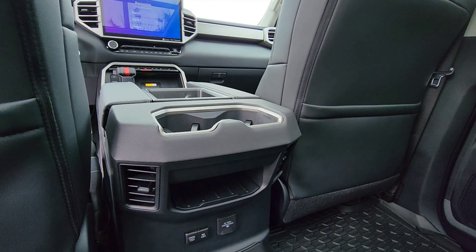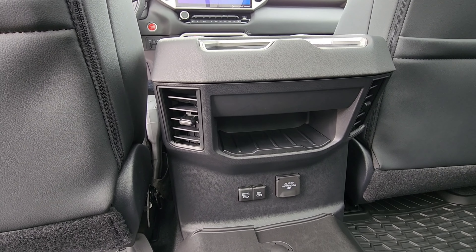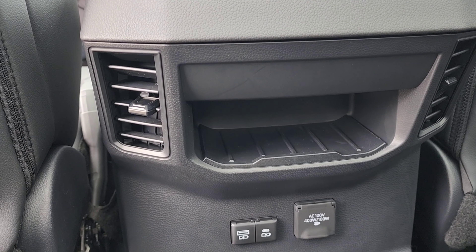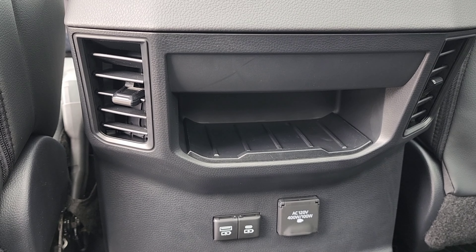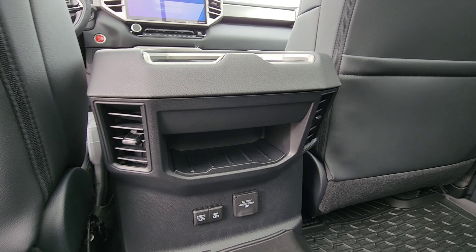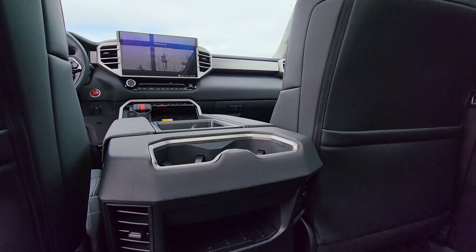In view are the rear heater ducts, along with charging ports, a data port, and also an AC power outlet. There's also a little storage compartment as you can see.